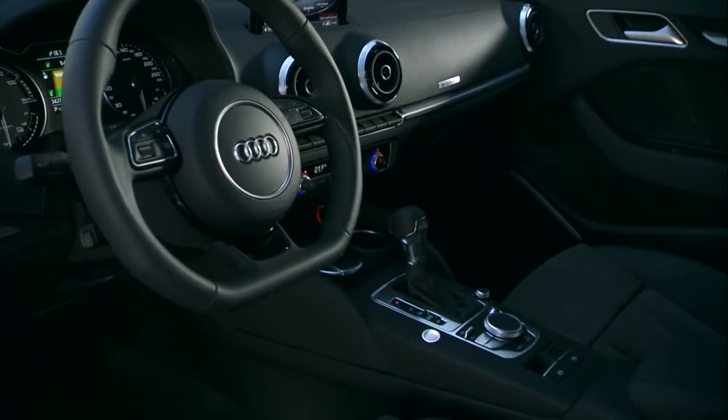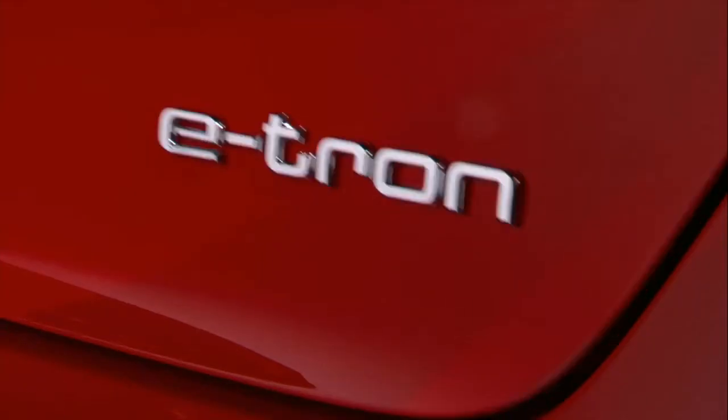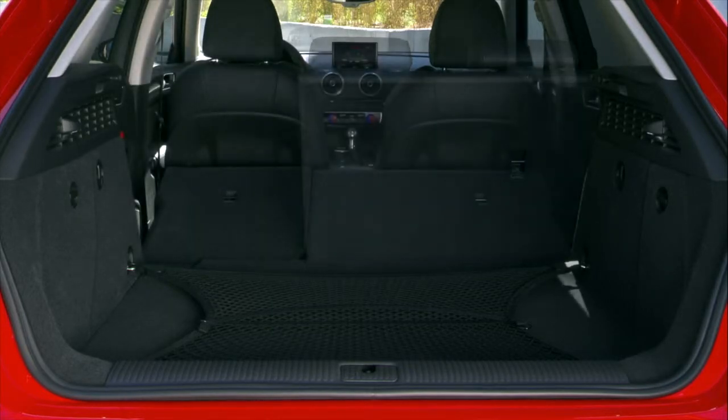The interior greets us in the style and comfort we've come to expect from an A3, and is fitted with generous standard equipment. The cabin space and storage doesn't seem to have been affected in any way by the hybrid technology. Ample room is provided for both passengers and their luggage.